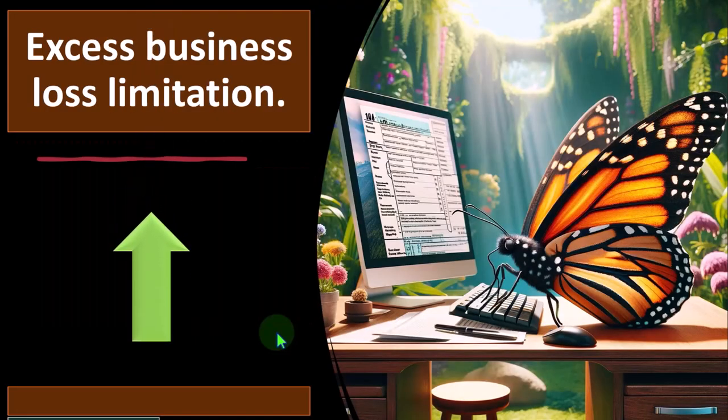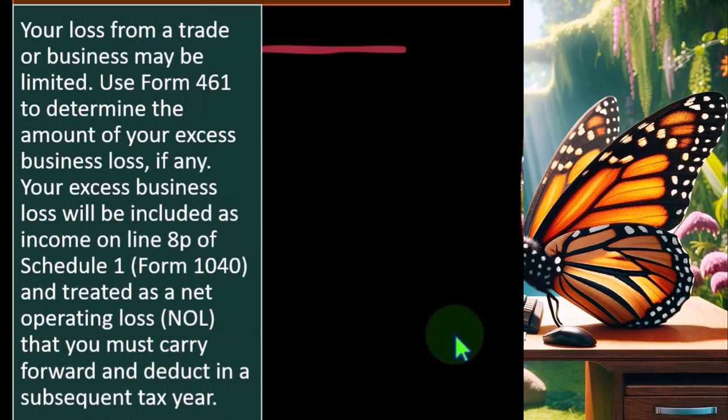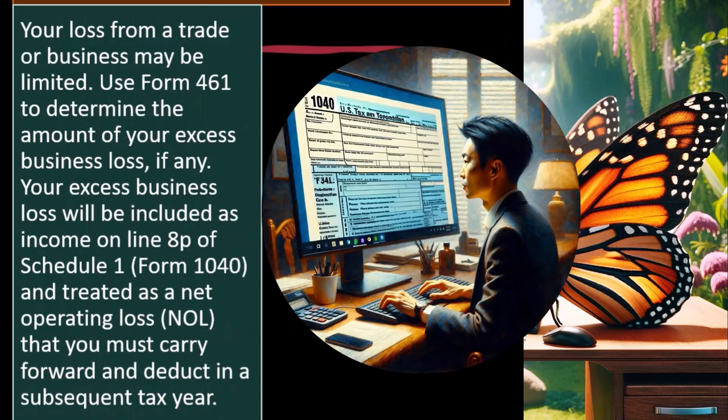Excess business loss limitation: your loss from a trade or business may be limited. Use Form 461 to determine the amount of your excess business loss, if any. Your excess business loss will be included as income on line 8P of Schedule 1, Form 1040, and treated as a net operating loss (NOL) that you must carry forward and deduct in subsequent years.